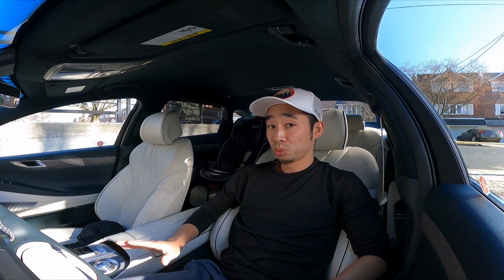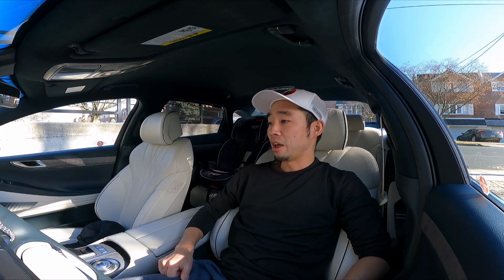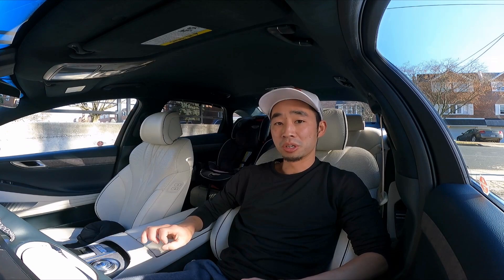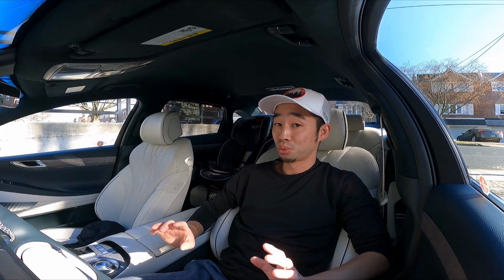The next feature that I really enjoy is the massaging seats. I have them in my GV60, but this one just feels stronger and more intense. I'm not really sure how they achieved that, but it works really well in here.